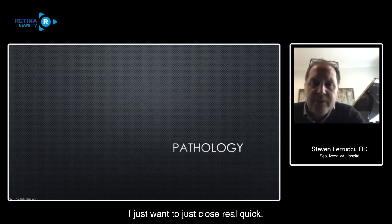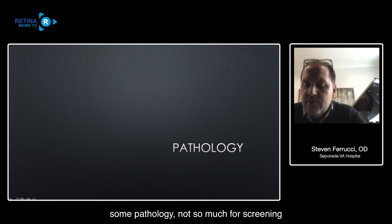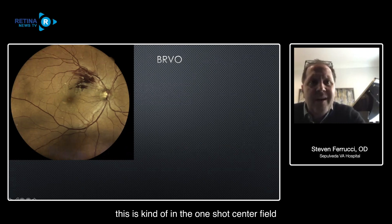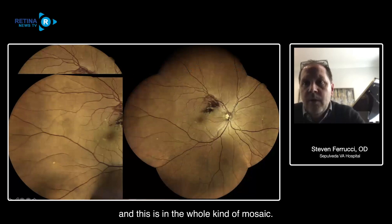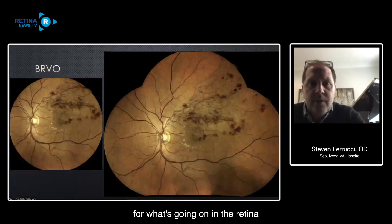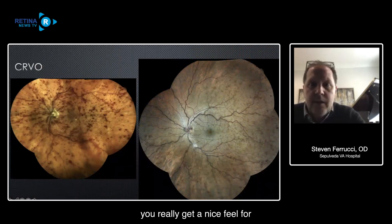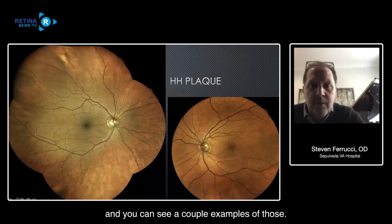I want to show a couple of examples of pathology - more for documenting than screening. Here's a nice BRVO in the one-shot center field, then in a wider field, then in the full mosaic - you really get a good feel for what's going on in the retina. Here's another patient with a BRVO, a couple of CRVOs - you really get a nice feel for what's going on in the retina. Hollenhorst plaques - we see a fair amount of those in our patients and you can see a couple of examples.